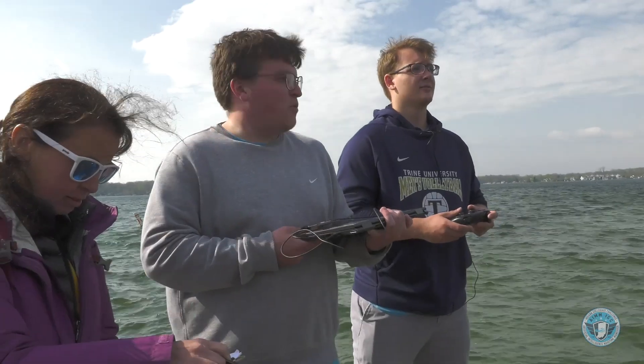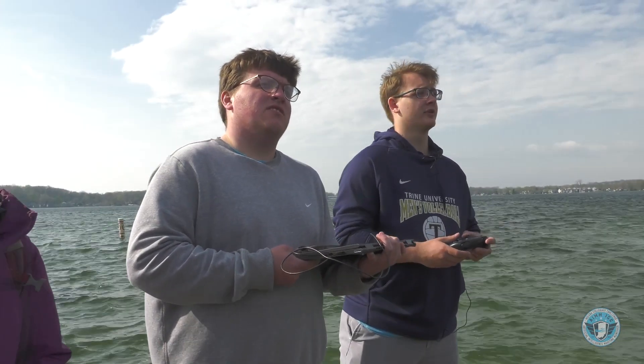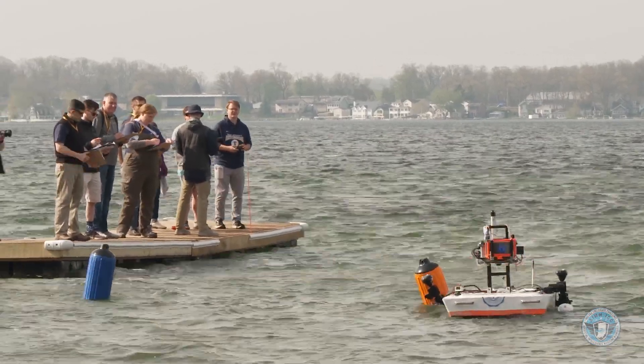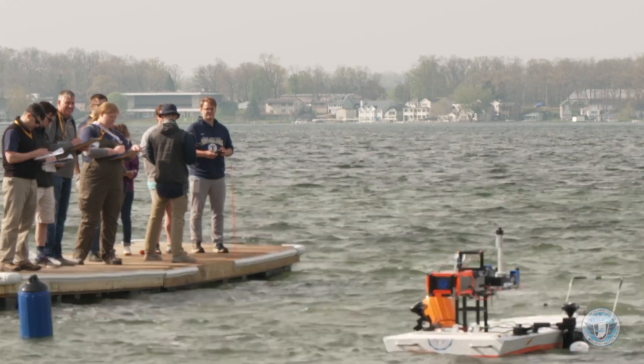During the pick-a-color challenge, judges and teams coordinated on buoy selection: 'What color do you guys want to do?' 'We'll go orange.' 'Orange buoy is what they'll hit when they get there.' And the boat made contact — 'We hit it, we hit it!'